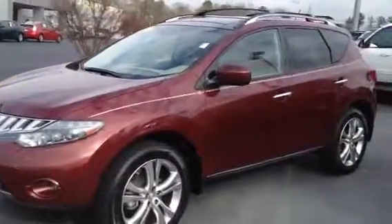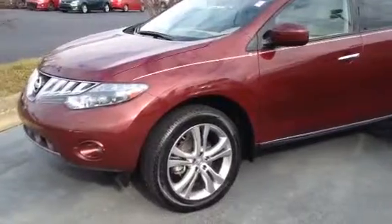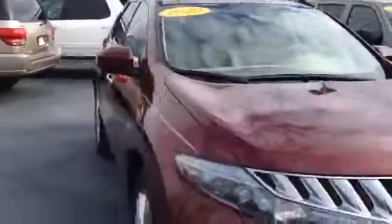It's a wine color, pinstripe, good tires all the way around, almost new, beautiful alloy wheels. The car really looks good. As you can see on top, it does have a roof rack.